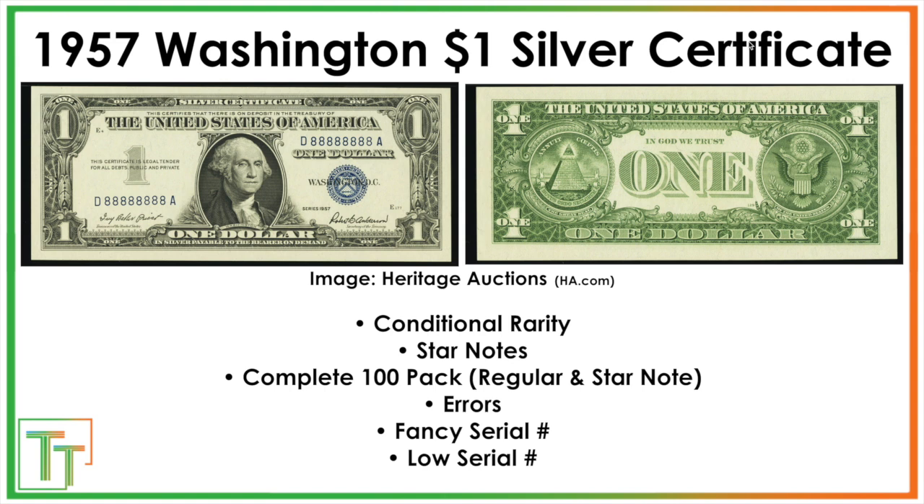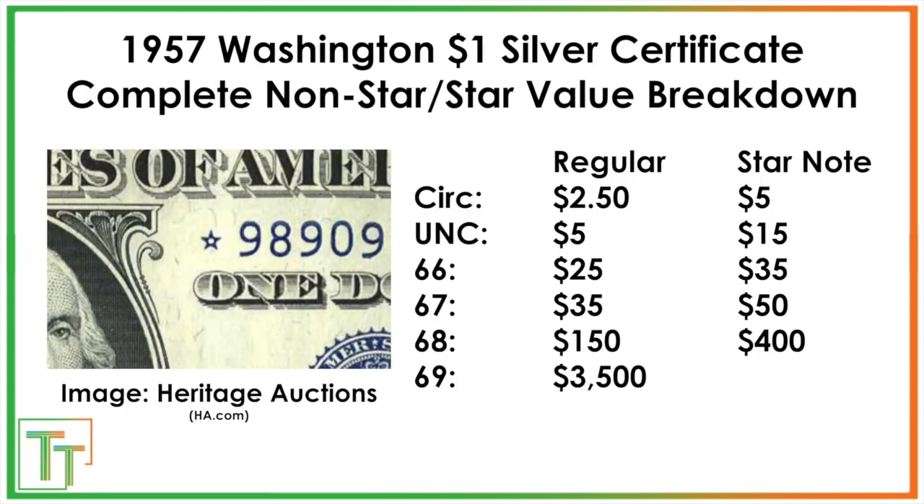Here we've got the 1957 Washington $1 silver certificate. The first thing to get out of the way is the value of a normal one. This applies to both the 1957 and the 1957-A and B silver certificates. Regular notes are worth around $2.50, and star notes about $5 when circulated. In really good condition graded PMG or PCGS banknote, they can be worth much more — 68 or 69 is really the target. After grading fees, a 66 or 67 probably won't be worth it on conditional rarity alone.